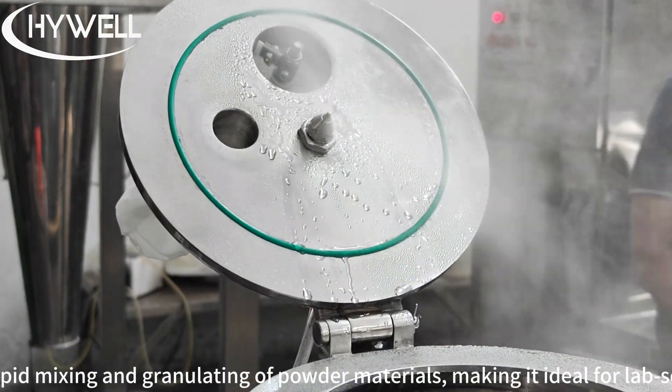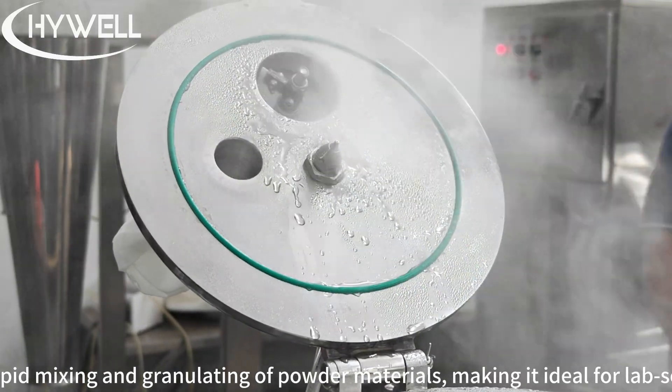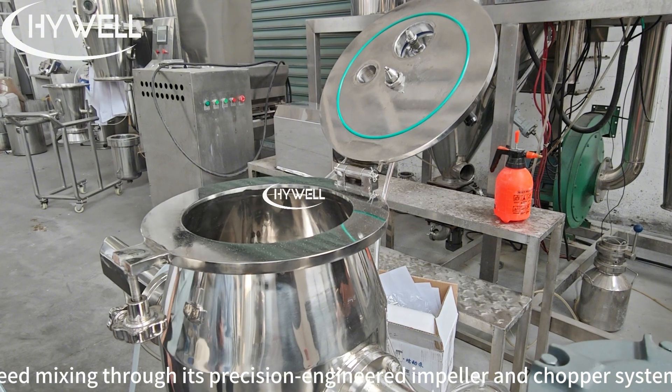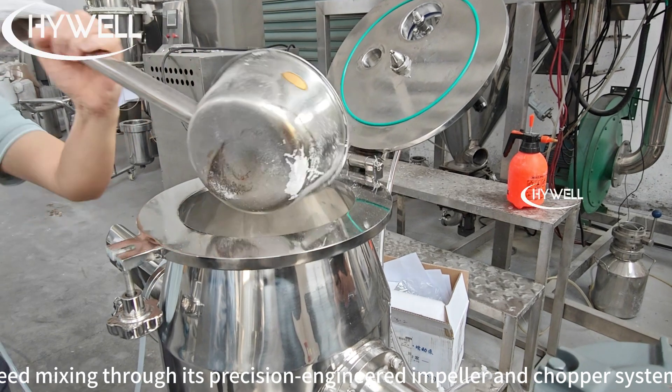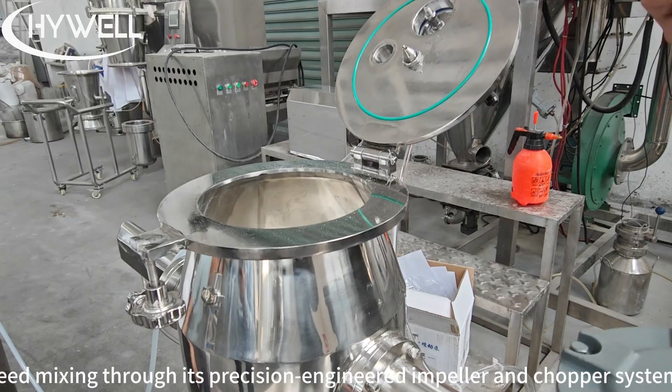This machine is designed for rapid mixing and granulating of powder materials, making it ideal for lab-scale or small batch production. With a 10-liter bulk capacity, the GHL10 offers high-speed mixing through its precision-engineered impeller and chopper system, ensuring uniform granule size and consistent quality.